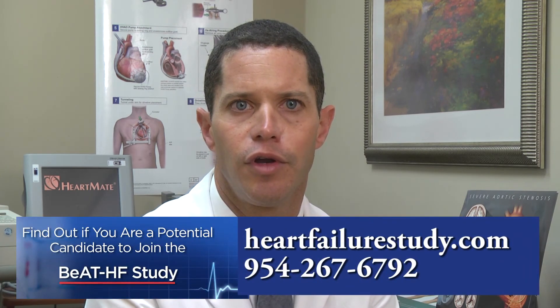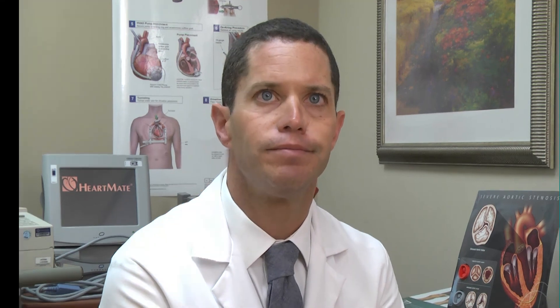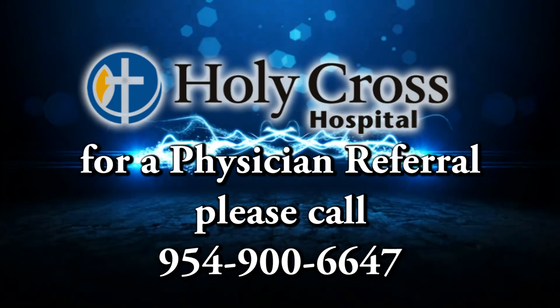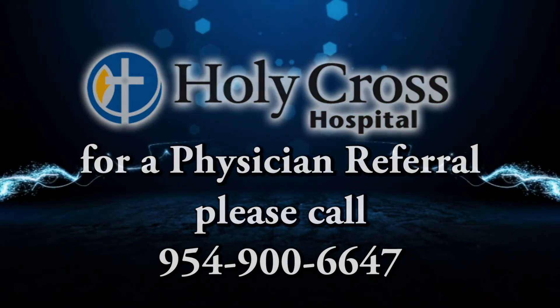We know that there are enormous scientific opportunities to advance the profession through better care and through clinical trials. We are a unique site in that we are able to offer a number of different heart failure trials to eligible patients, to move the needle beyond traditional medical therapy and hopefully help individuals do better in the long run.